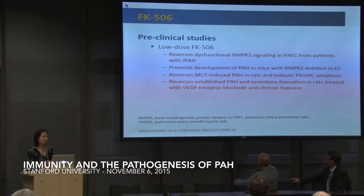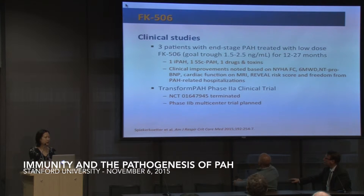As others have mentioned today, there is work with FK506 — definitely strong indication in preclinical studies that FK506 may have a role in the treatment of PAH patients. ETA, Roham, and others have treated three patients with end-stage PAH: one with idiopathic disease, one with scleroderma-associated PAH, and one with drugs and toxins-associated PAH. After the use of low-dose FK506 for one to 27 months, the patients had clinical improvement demonstrated by multiple parameters. There is currently a phase 2B multicenter trial being planned to use low-dose FK506 for the treatment of idiopathic PAH.